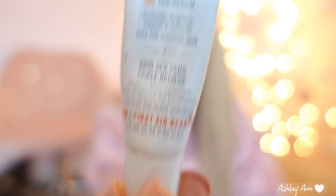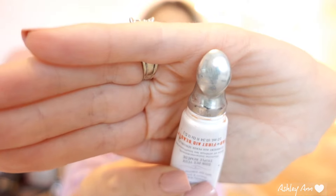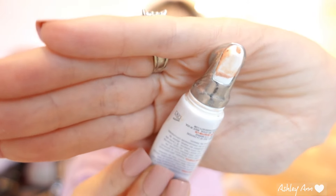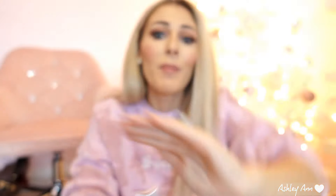In here I also have the First Aid Beauty Eye Duty Triple Remedy. It's kind of like a tinted moisturizer for your eyes, in the shade fair medium. This product has a metal applicator that gives a really cooling effect to the under eyes. The product that comes out is tinted, which illuminates your eyes, and the serum helps to de-puff your under eyes in the morning. It feels so nice now that it's coming out of the fridge — remember putting cold spoons on your eyes? This is kind of like that, but right upstairs in your bathroom. I really like this product.